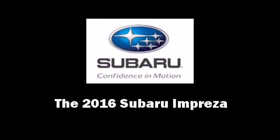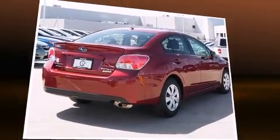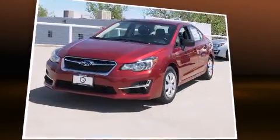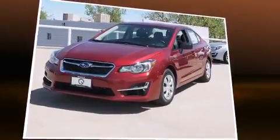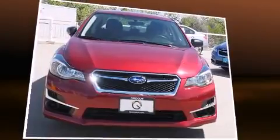Introducing the 2016 Subaru Impreza. This four-door, five-passenger sedan provides a satisfying ride for all passengers. It features all-wheel drive versatility, an automatic transmission, and a two-liter four-cylinder engine.